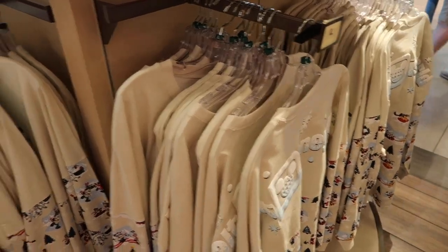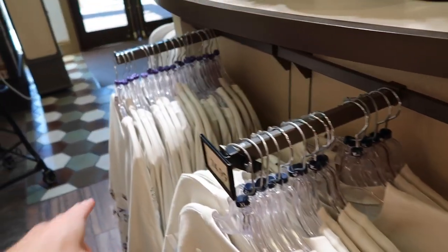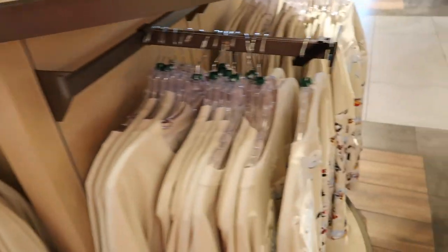Here are some of those different sizes we were talking about. They got larges and then over here they got double XL, so they do have a lot of choices here. If you're enjoying this Christmas merchandise shopping video here at the World of Disney, don't forget to hit that like button, subscribe, and ring that bell.